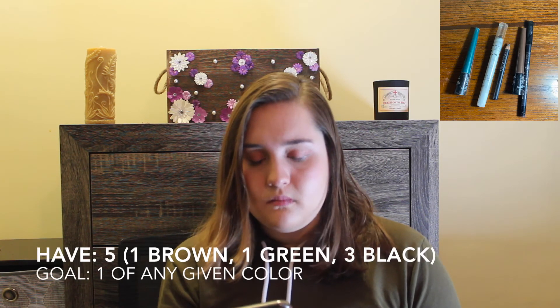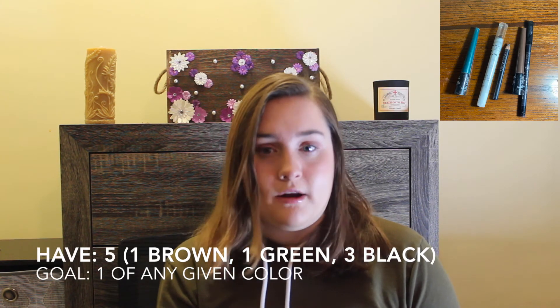Liners — my goal is roughly one of any given color. I have a brown, a green, and multiple blacks right now. It's more about getting rid of the blacks than using up the green or brown. Also, none of the three blacks are liquid liners, and I find I really only like liquid liners, so I just want to use those non-liquid liners up.